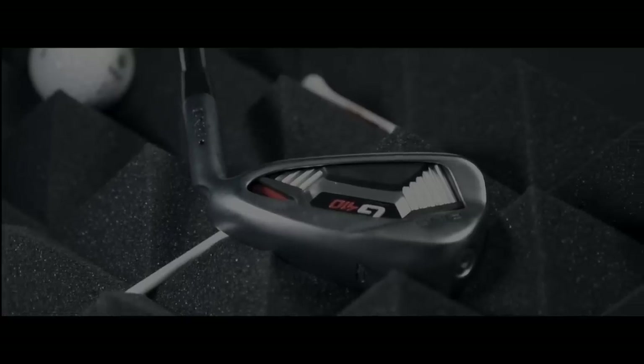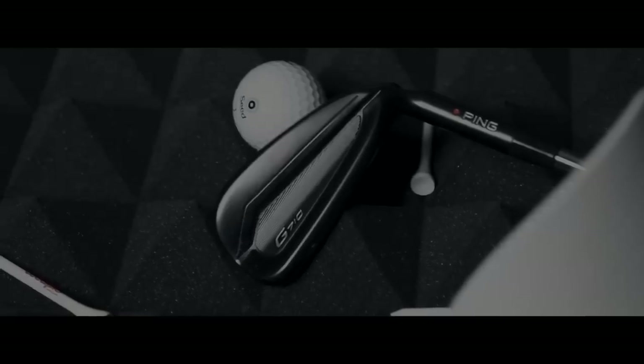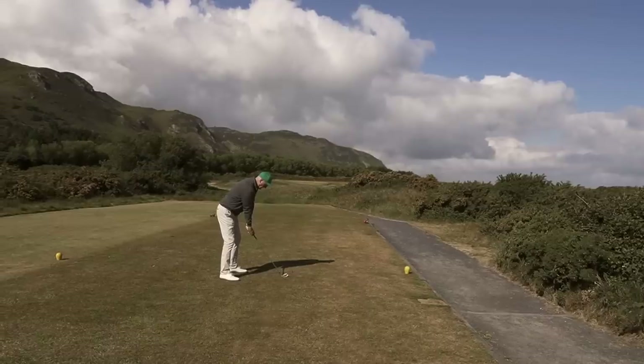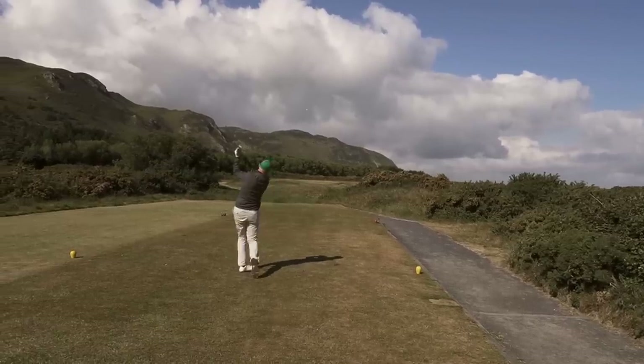Ping have always produced user-friendly irons, and in 2019 the G410s hit the shelves — hugely popular and a big seller. This year the darker, moodier G710 arrived, and I'm going to test them both with data and on-course play and give you my overall comparison.